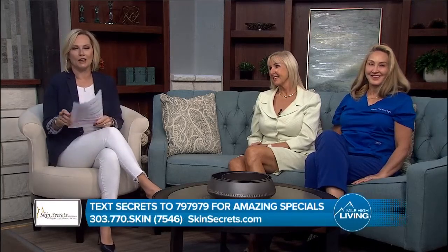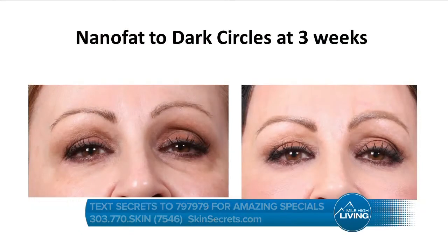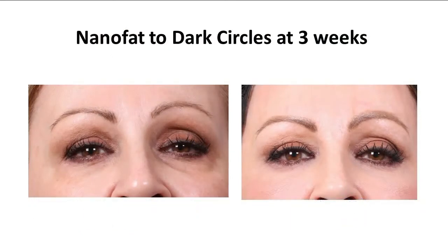Good morning everybody, welcome to Mile High Living. I'm Gina Belich. How would you like to remove fat and use it to plump up your cheeks, rejuvenate your eyes? Stay tuned because Dr. McLaren is here to share her secrets using your own fat to lift cheeks and erase eye bags, or rejuvenate hands.